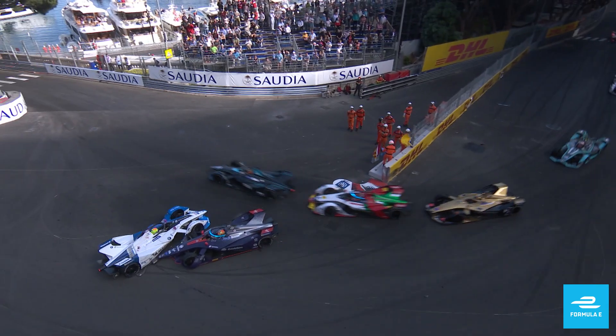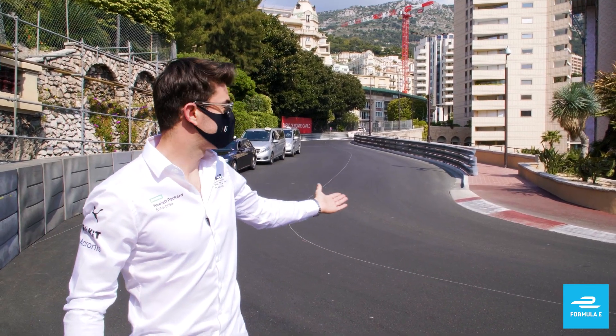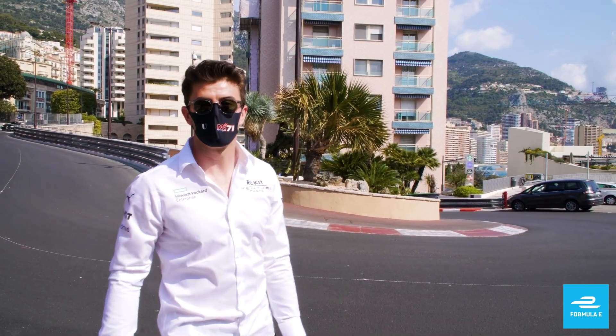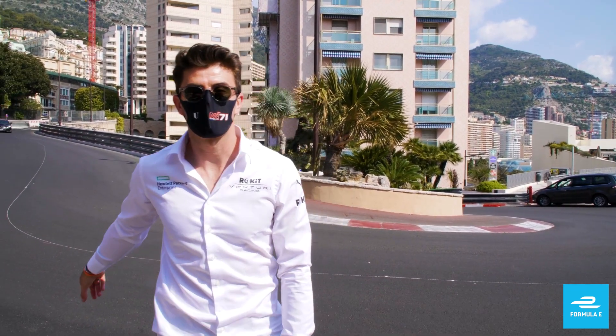We are at Fairmont Curve — look at this amazing corner with a lot of banking, a really tight corner, a lot of opportunities during the race to overtake. So it's going to be a fun one.